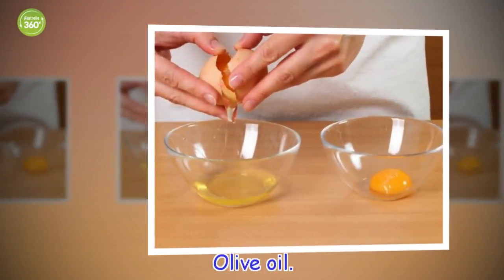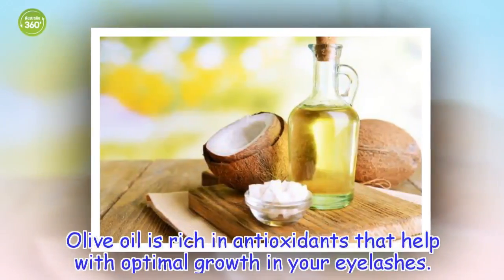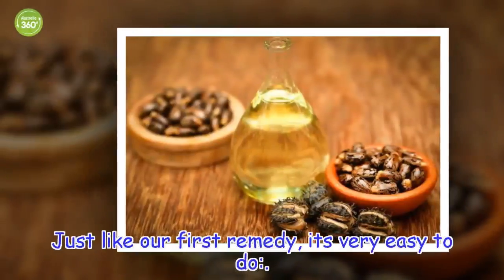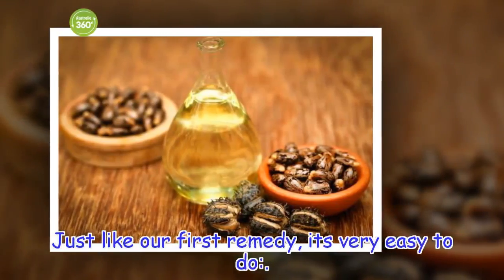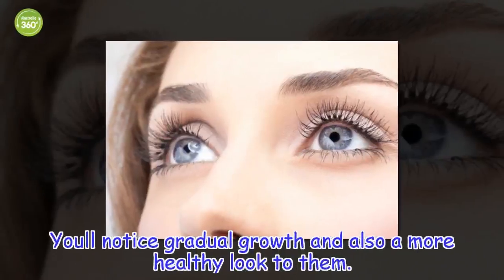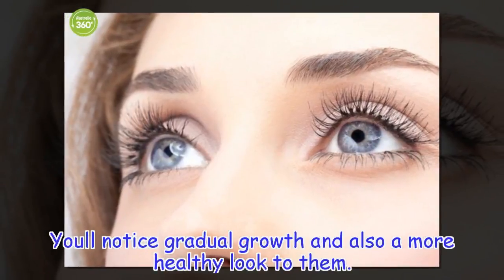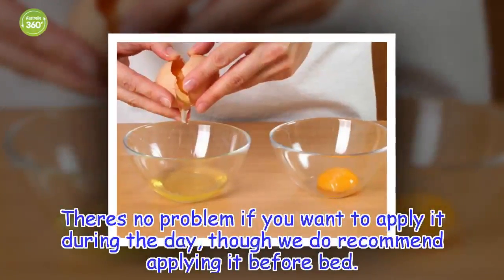Olive oil. Olive oil is rich in antioxidants that help with optimal growth in your eyelashes. Just like our first remedy, it's very easy to do. Dip your fingertips into the oil and apply to the roots of your eyelashes. You'll notice gradual growth and also a more healthy look to them. There's no problem if you want to apply it during the day, though we do recommend applying it before bed.